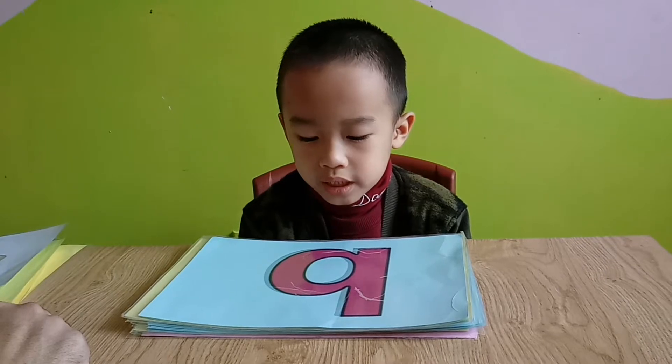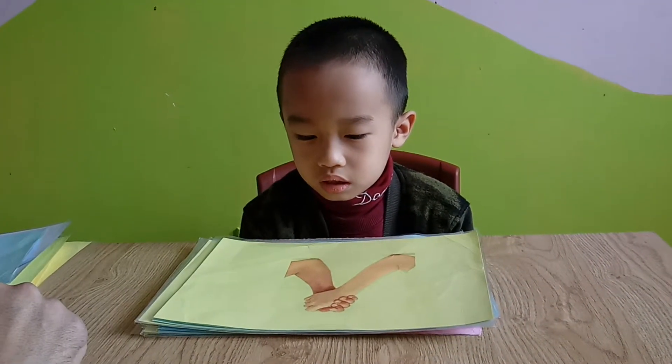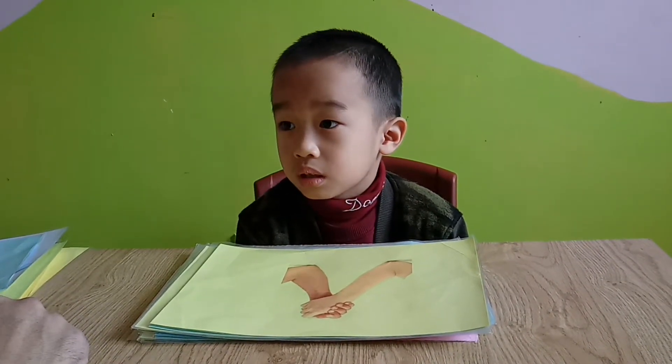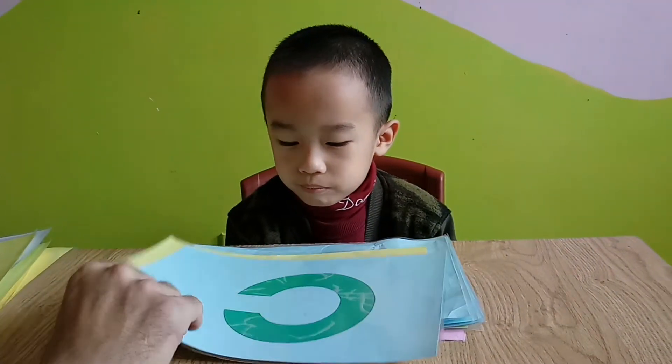And what letter is that? It's me. Yes, and what are they? D-O-N. Arms. Nice. And this letter? It's C. Yes, indeed.